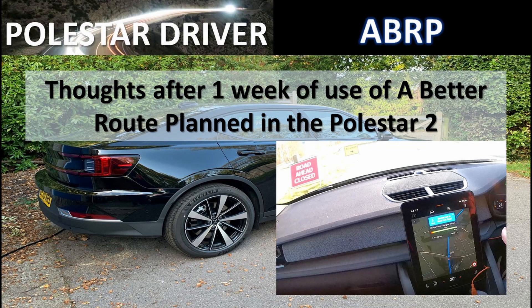Hello everyone and welcome back to another episode of Polestar Driver. My name is Sean and this week I have been using A Better Route Planner inside the Polestar 2, and I've probably driven nearly 400 miles across multiple trips this week. Here are my thoughts on A Better Route Planner.